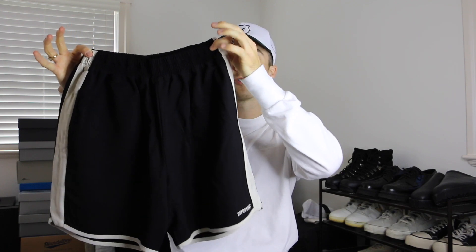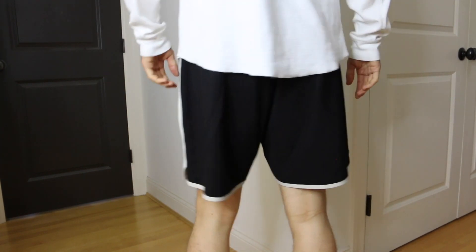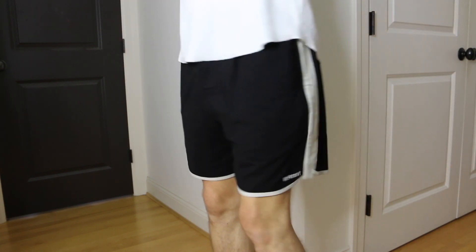Moving into clothing — we've got the Represent satin shorts. Represent is probably one of my favorite brands right now. The way George runs the brand with his brother is so well done and inspirational — every aspect is executed at the highest level. I did a size medium. These are really comfortable, have really deep pockets, and are super versatile for the summer.